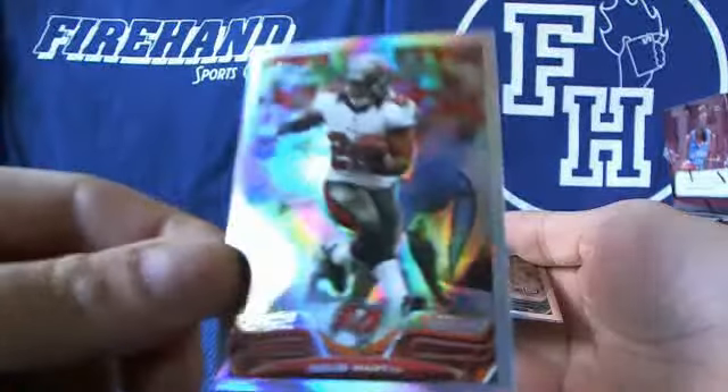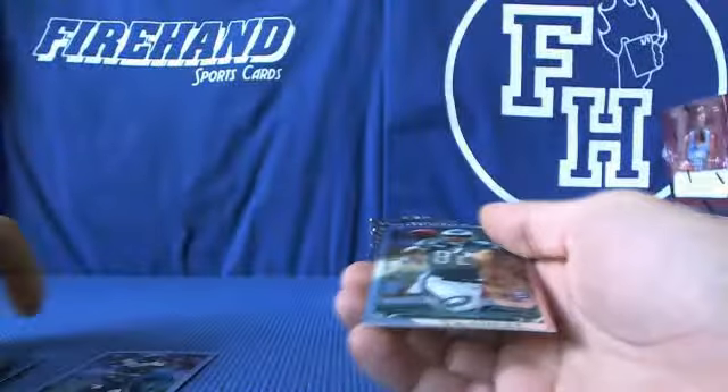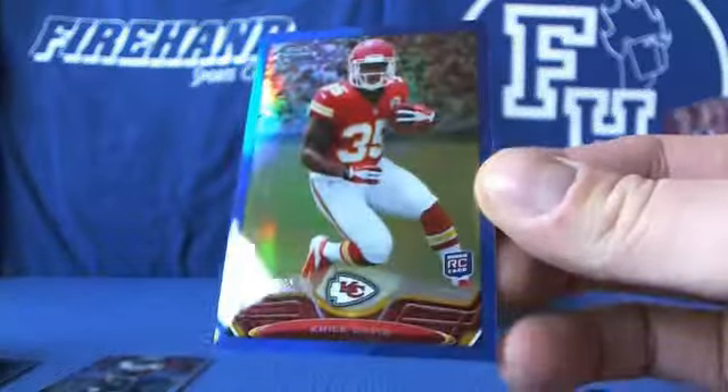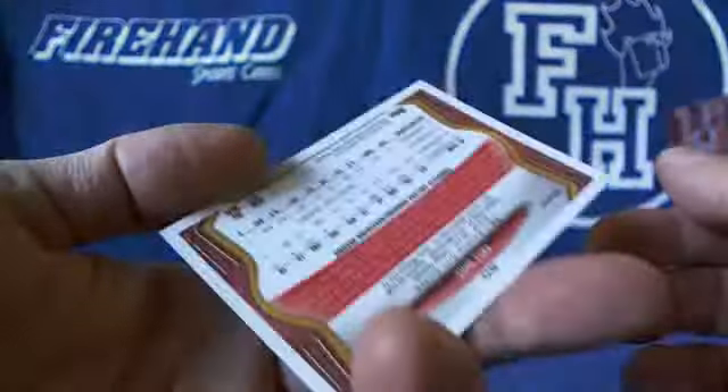Got a refractor of Dougie Fresh. And a blue refractor on the back — Nile Davis, rookie blue, number 199.